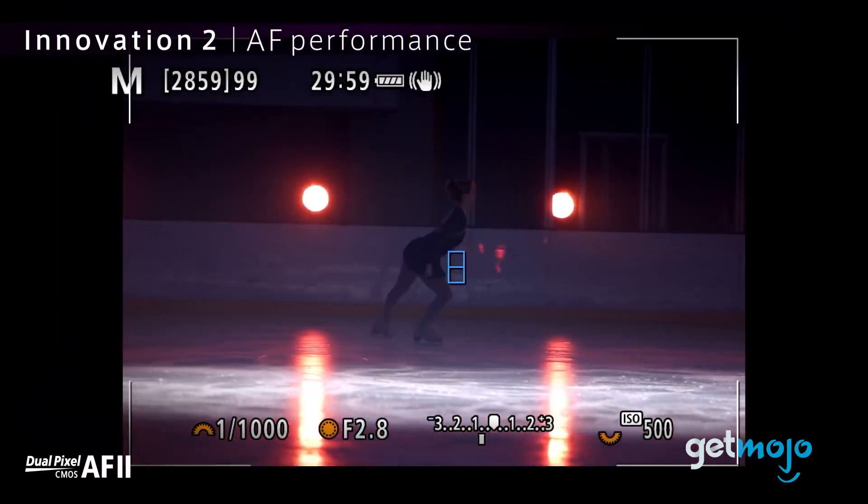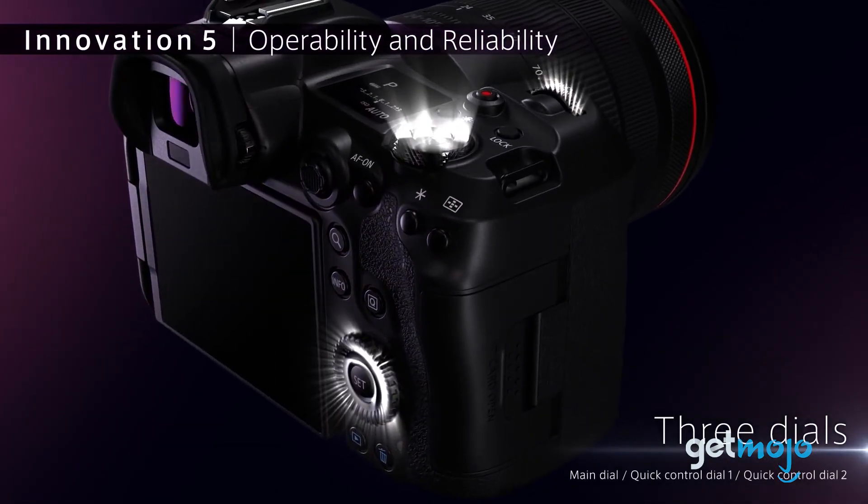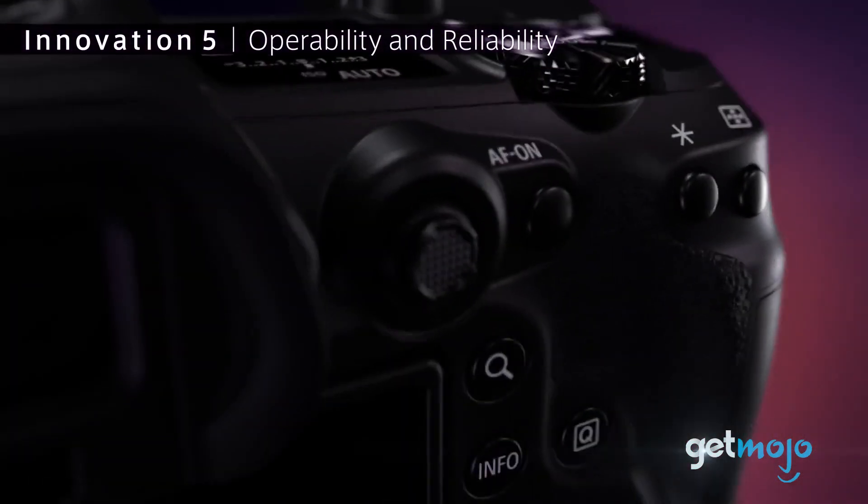Oh, and speaking of video — this thing can shoot uncropped 8K at up to 30 frames per second. Mic drop.